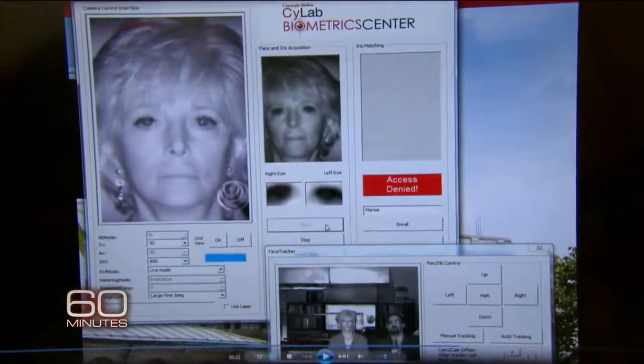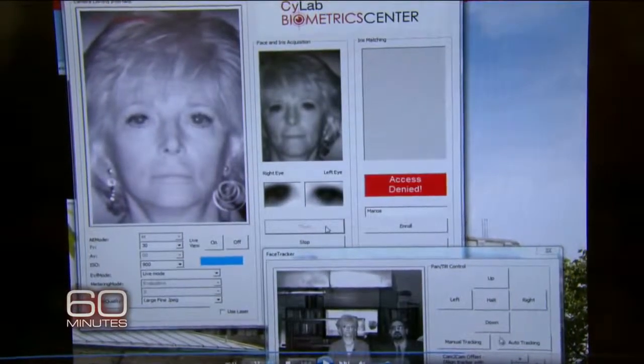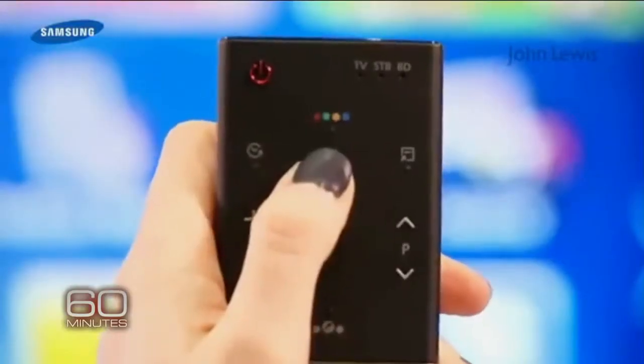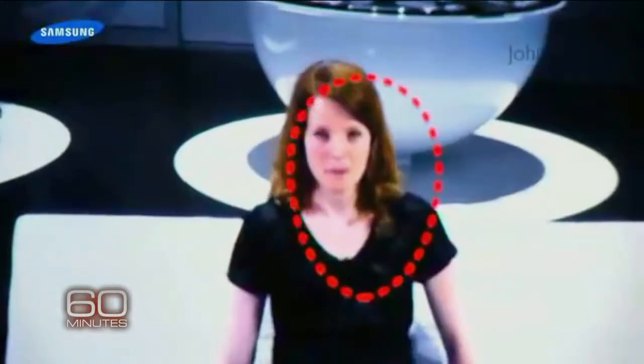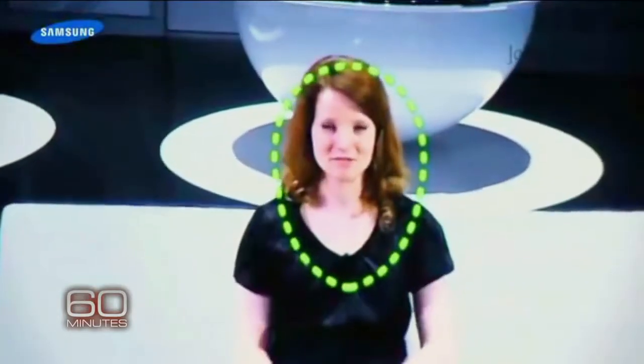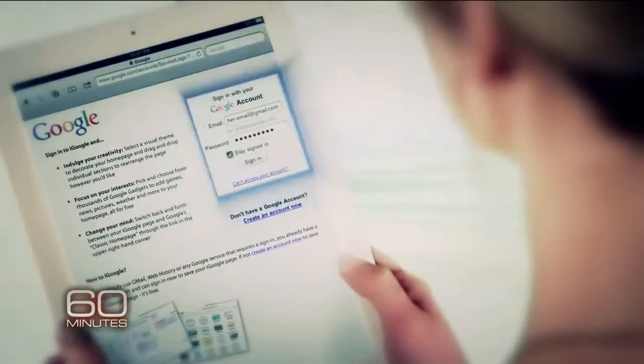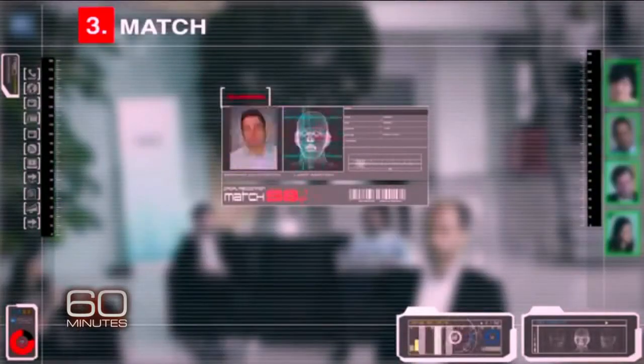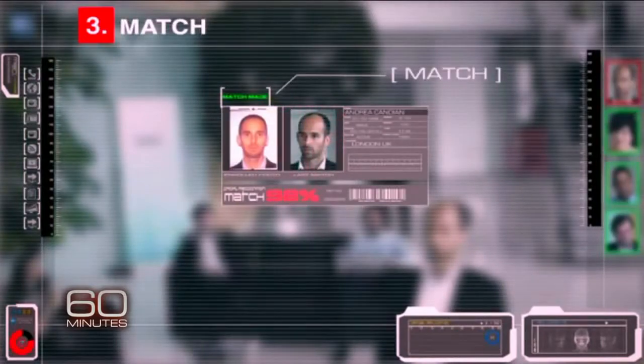This is your facial recognition technology working right now to find me. For this demonstration, they had added my picture ahead of time to the university's database. That's the top match. Facial recognition is already in some of our home appliances like TVs, and in our mobile devices, where pins and passwords are giving way to face prints. The technology can single us out in real time as we go about our daily business, often without us ever knowing.